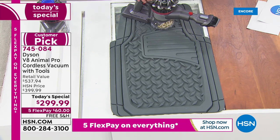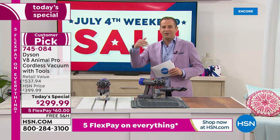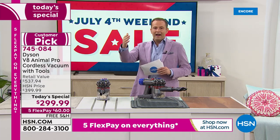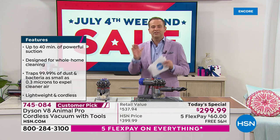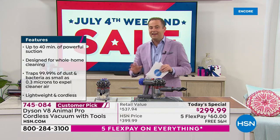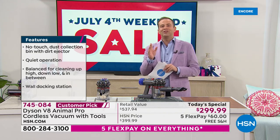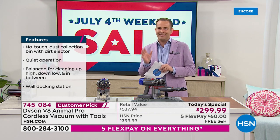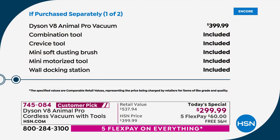Everywhere across this country, people are going to pay $400 plus another $150 for the tools, yet you're still going to pay under $300 and get all the tools. We're slicing the price to the lowest price ever found, for the 4th of July holiday weekend, and we're including a suite of nine tools that allows you to do every part of your home quickly and easily. We're proud of this deal — it's a big deal.